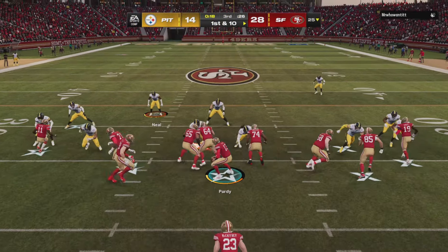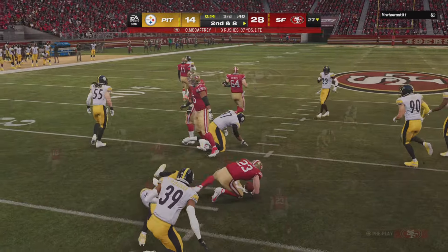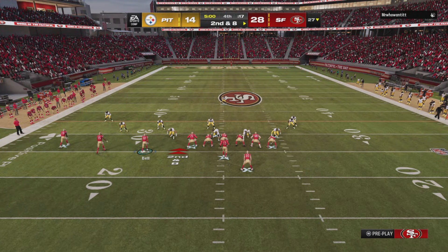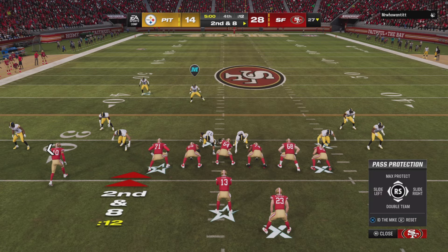After the touchdown, they start with first and 10. He can only manage to break the huddle and come up on second and eight at the 27-yard line. Watch the screen.